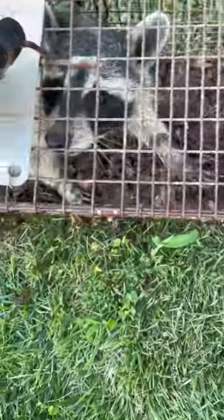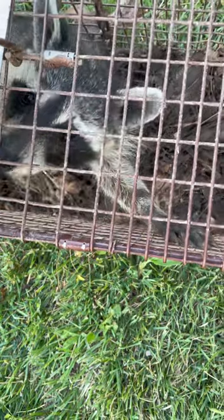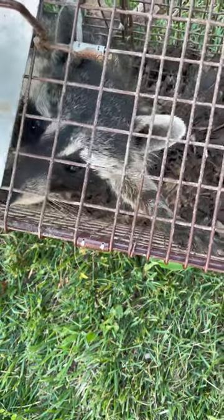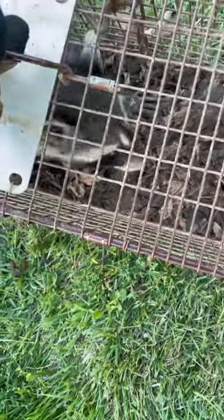Now back to Randy here — he is a healthy raccoon. The telltale signs of a raccoon having rabies don't just include foaming at the mouth. It can also mean confusion, being oblivious to its surroundings, appearing ill, and trouble walking.